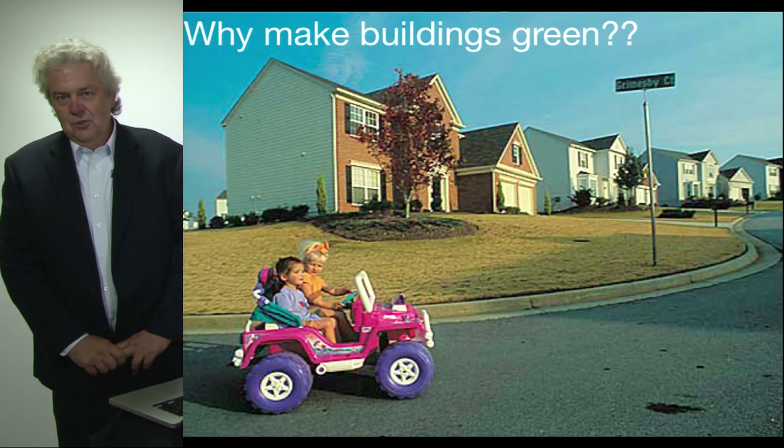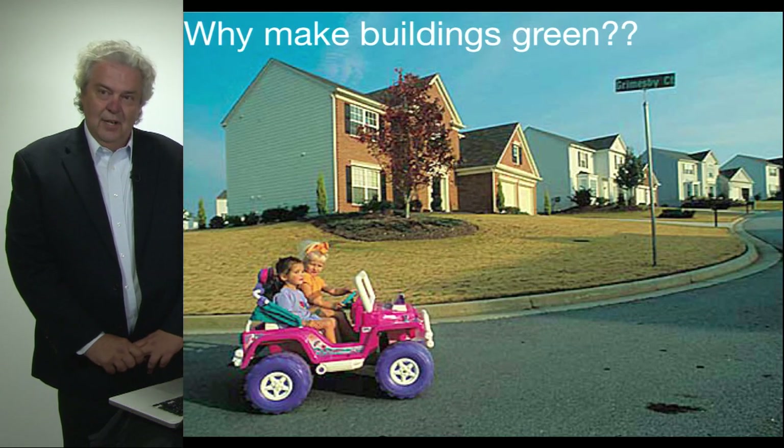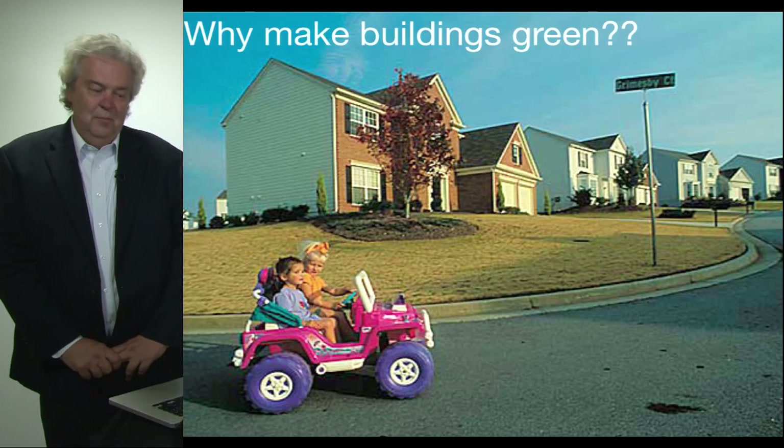There are no businesses, there are no schools, there are no shops in that particular neighborhood, and most importantly, there are absolutely no sidewalks that someone could actually, if they chose to walk, would be able to walk.